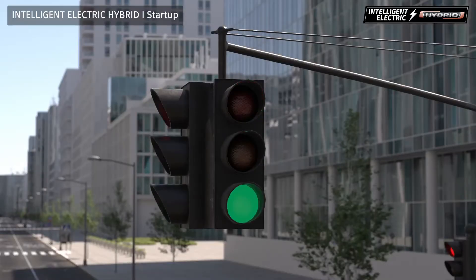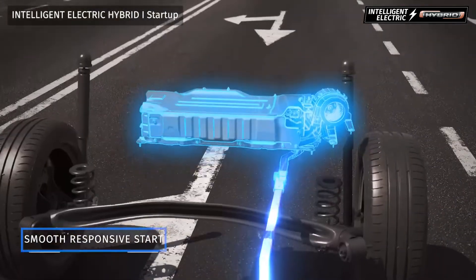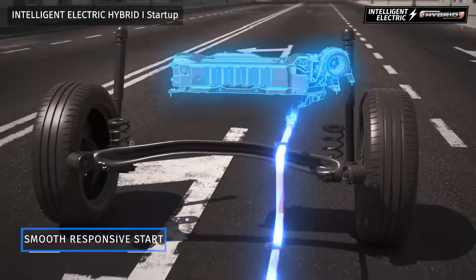During startup, the electric motor alone is used to propel the vehicle, resulting in superior fuel economy and a quieter drive.